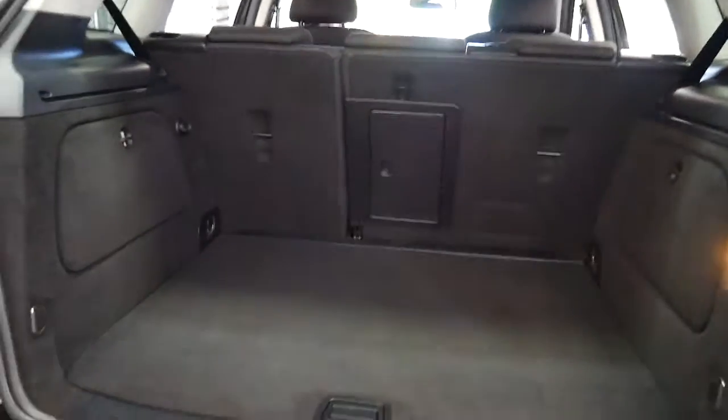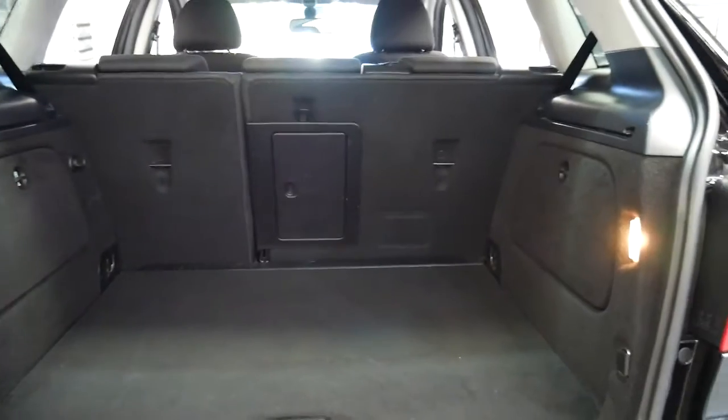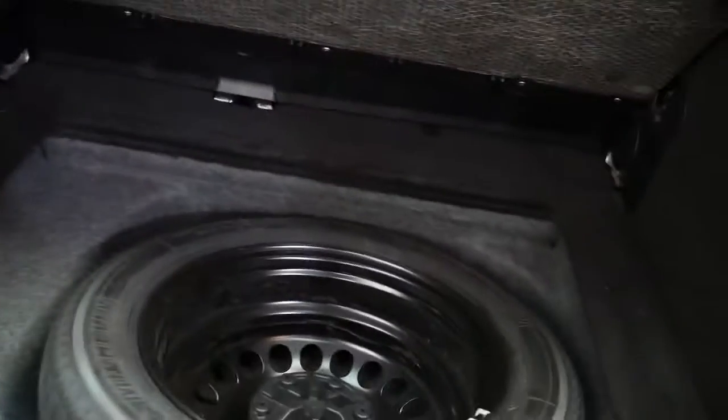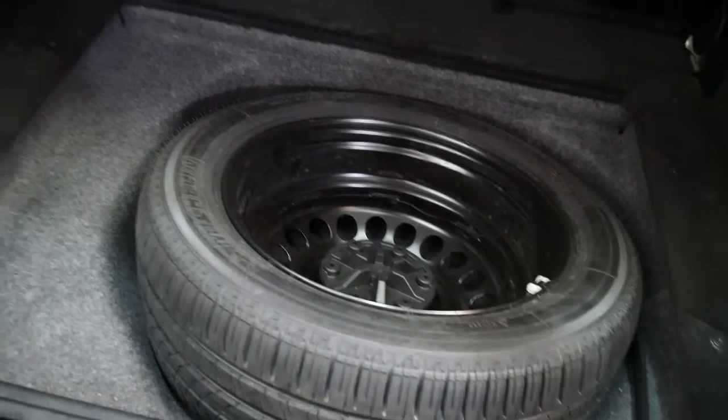The CDI is a great car for resale value. It has a huge amount of boot room, fold-down rear seats, and you'll see in here a full-size spare Michelin tyre.